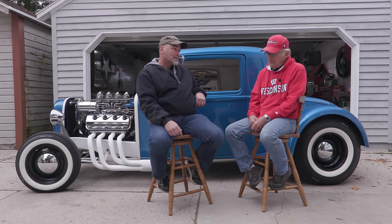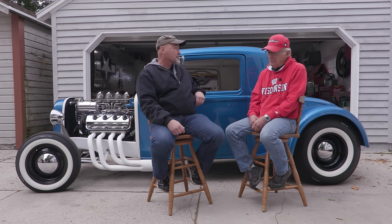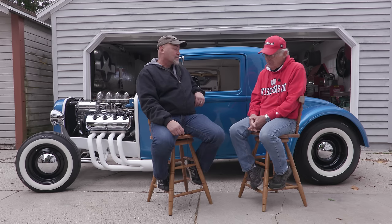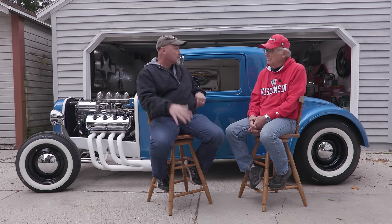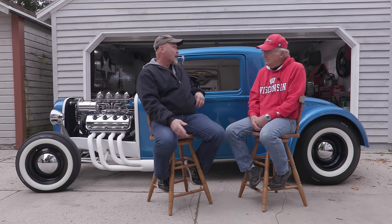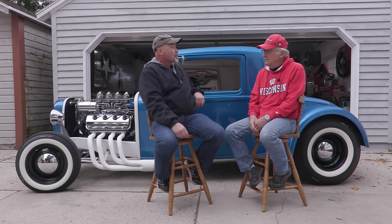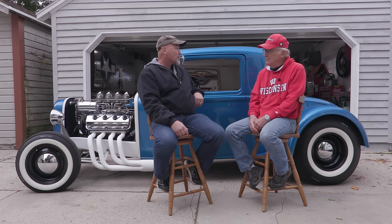As I got older we started building hot rods together — the Model A coupes, the '32 Fords. When we got our '32 Fords done we started going to cruises down in Plymouth, Wisconsin. I'd take my girls down there. I remember talking with guys there, asking around if they knew of a '31 Dodge coupe with a Hemi in it.